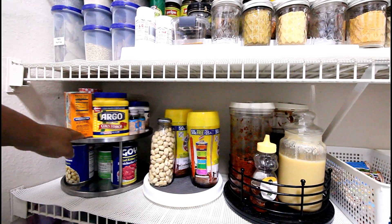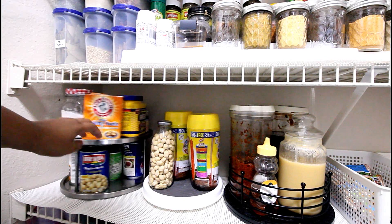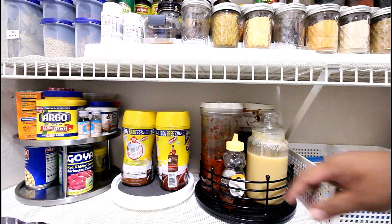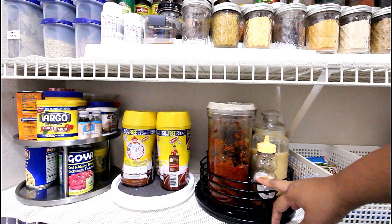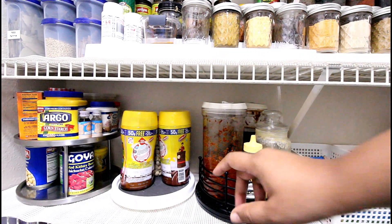In this shelf I have used lazy Susans for storing specific sets of items in each one of them. This one, for instance, has things like pickles, ghee, and honey, which are oily, greasy, or may end up leaking and spoiling the rest of the things around them.